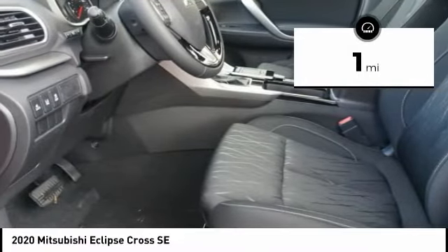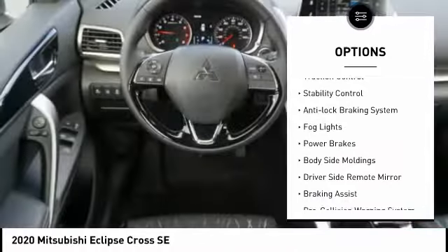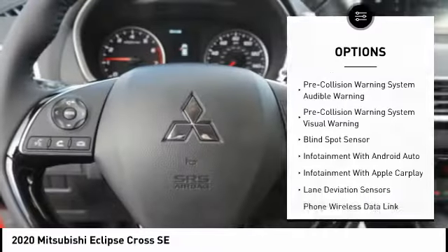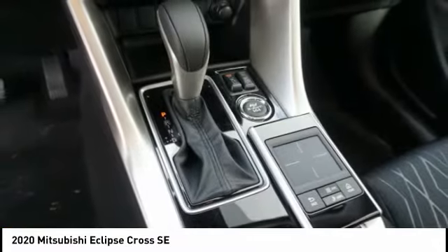Here are some of this vehicle's great options: power windows with safety reverse, alloy wheels, traction control, stability control, anti-lock braking system, fog lights, power brakes, body-side moldings, driver-side remote mirror, and braking assist.